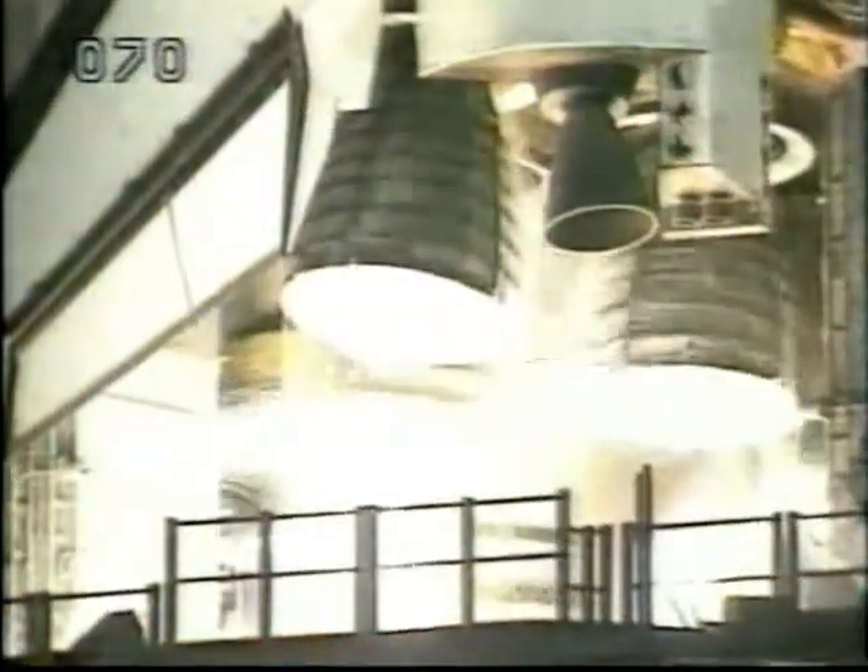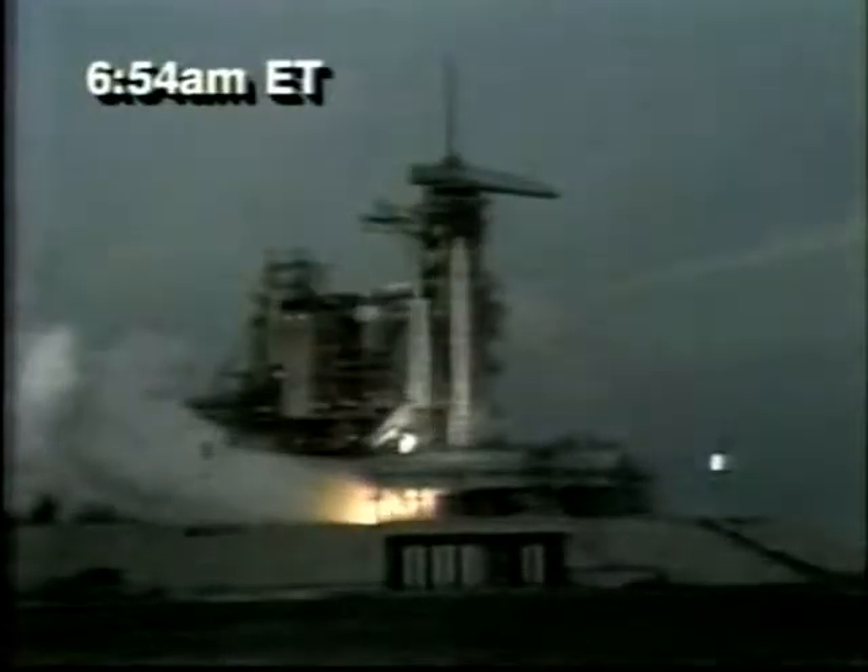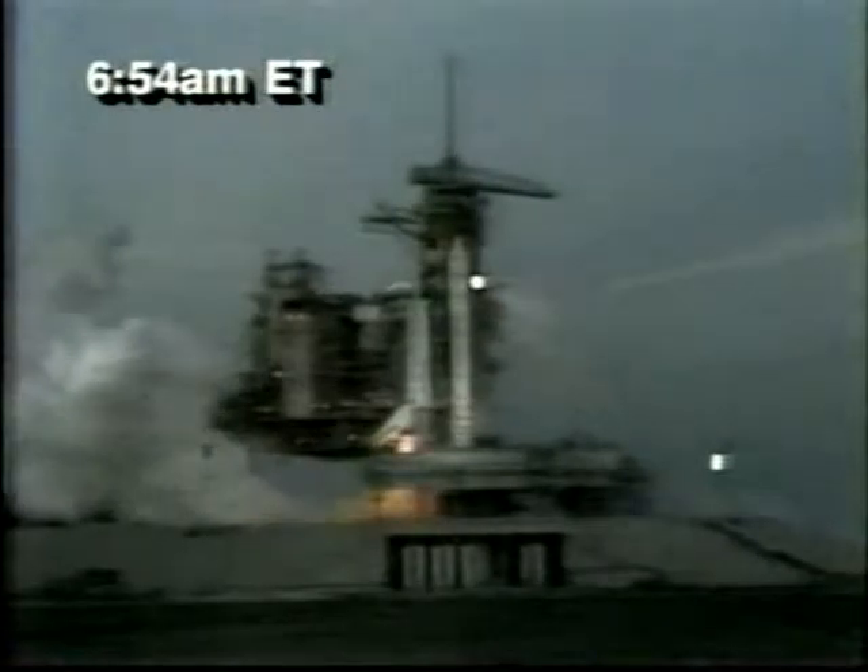We have three main engines running. Three, two, one, and have main engine cut off.